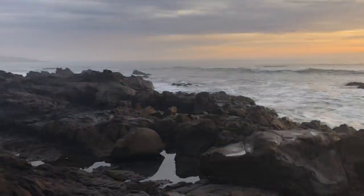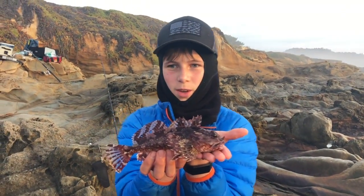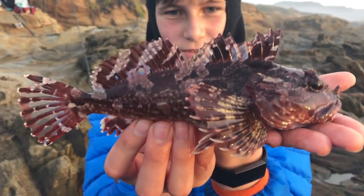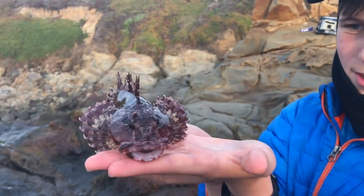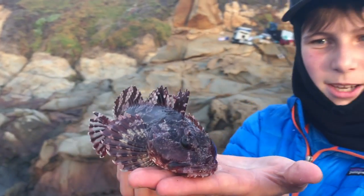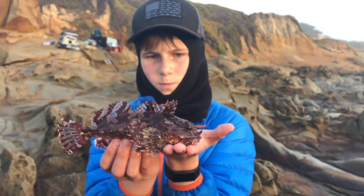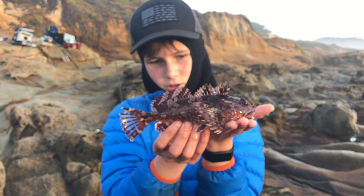We just hopped this little cabezon by that rock right there using squid high-low rig. Nice fish. Really beautiful. His face is pretty cool. They're really good for eating, but this one's too small. There's a limit, I think. And we want him to get big so he can come back. They're so cool.